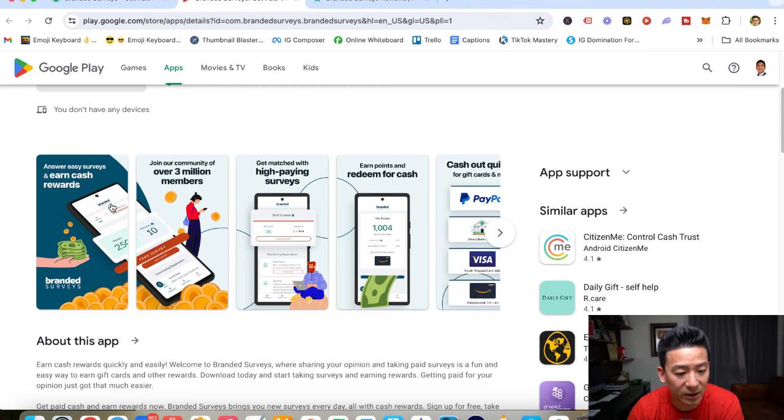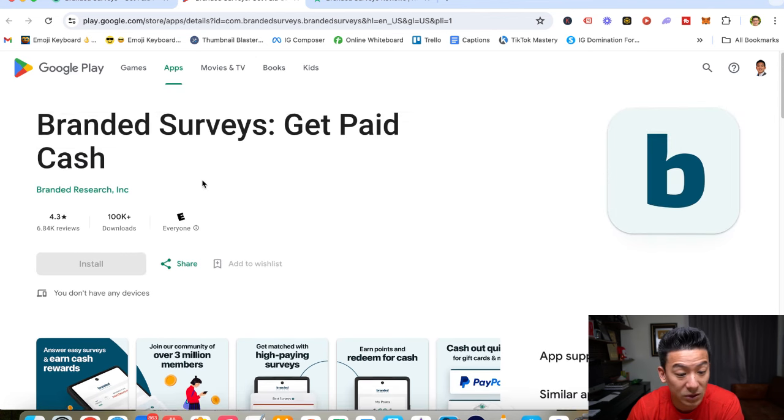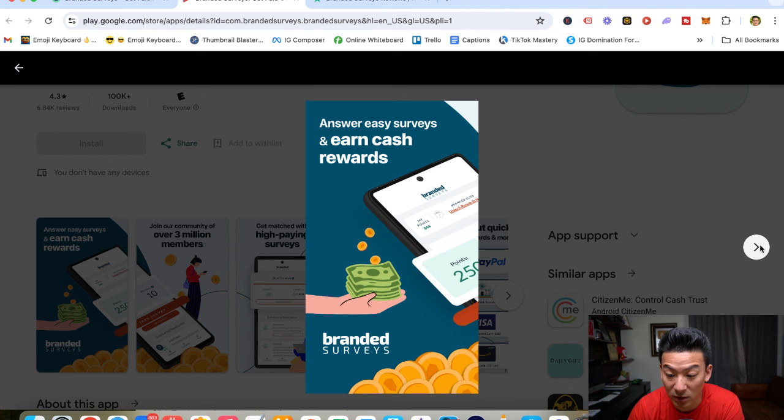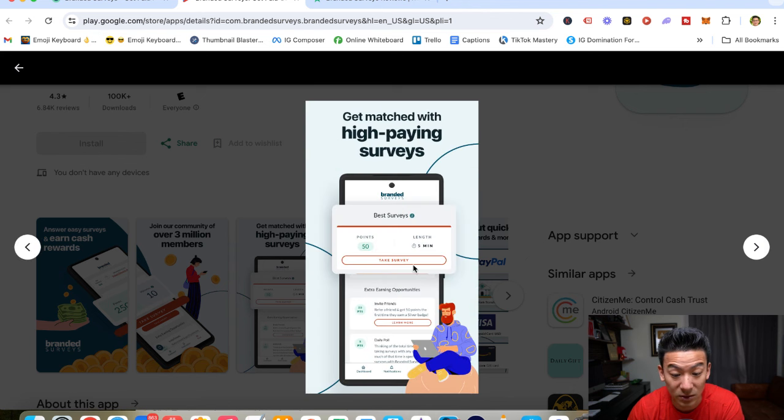If we come over here to the Google Play Store, you can see 100,000 downloads. This is essentially what it looks like when you actually log in — it kind of looks like this. And essentially, you just get access to a bunch of surveys inside.